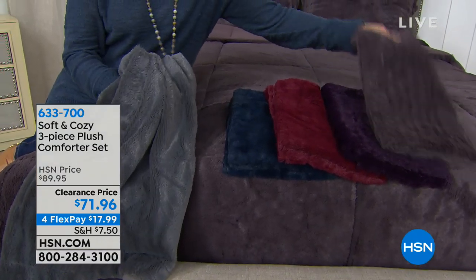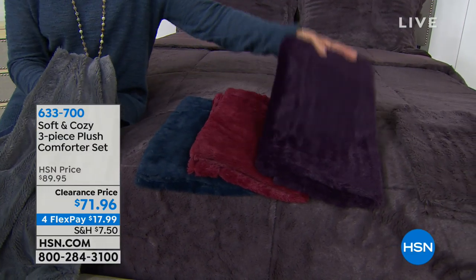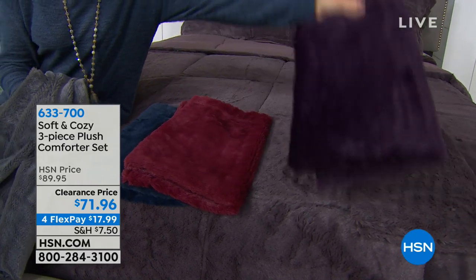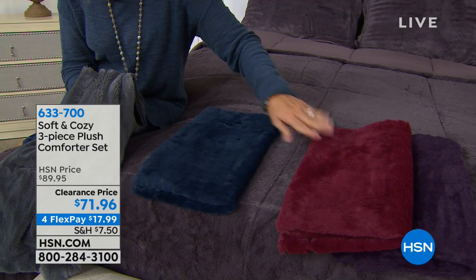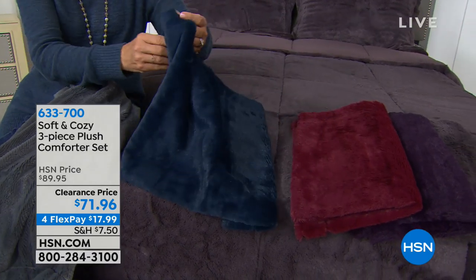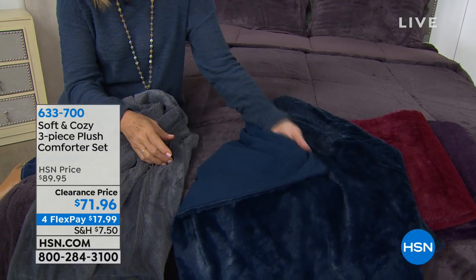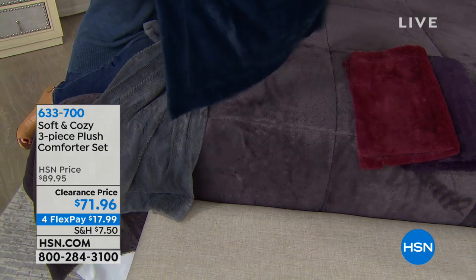We have the gray. This is the bed we were just eyeing — the purple. Look at that, beautiful. And then we have the wine, which is a nice pop of color. And then we have the navy, which is a beautiful almost jewel-tone blue. You can really see it on the reverse as well. We've got very rich colors here.